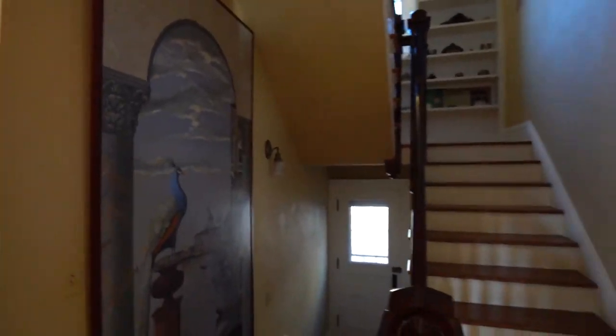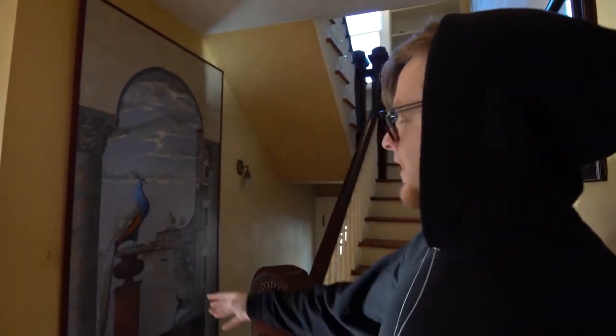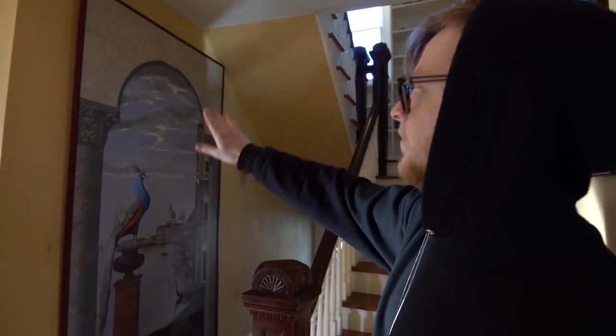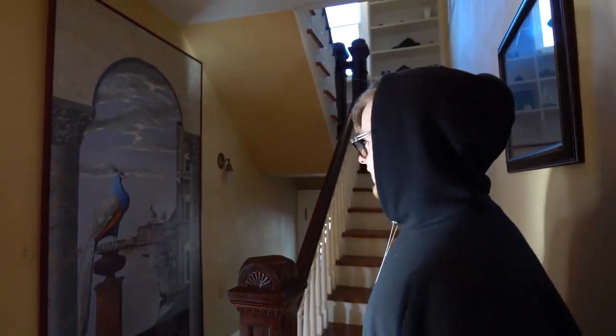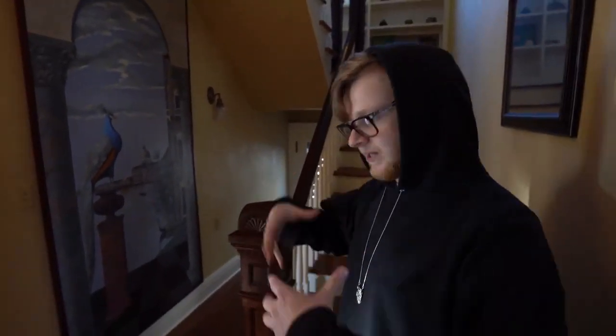This is probably my favorite mural in the house. It's kind of like a canal way in Venice with a peacock in the front — just all the texture to it, how the marble and the pillars look so real. Was that something that was here when you moved in? Yeah, the owner of the house that created and made it what it is today did just about all the artwork in the house that you're going to see.